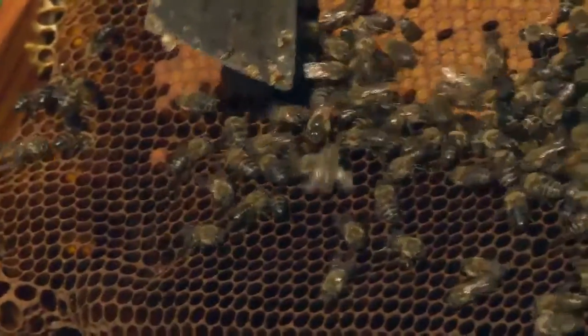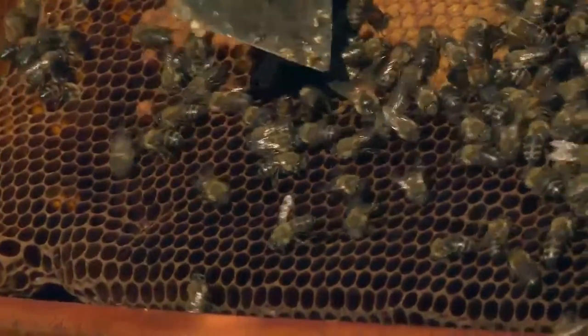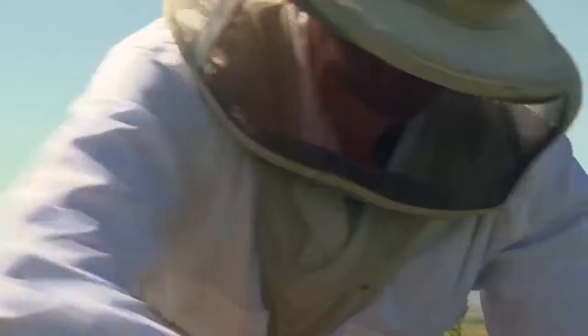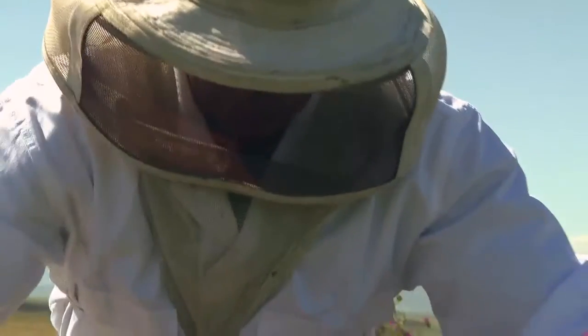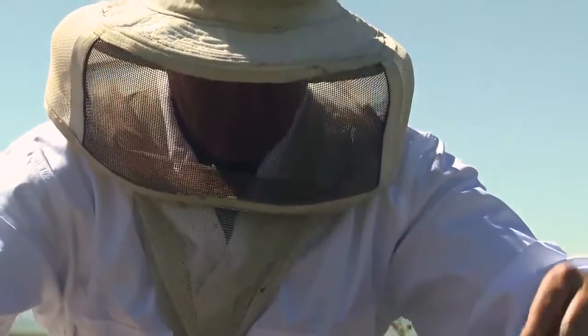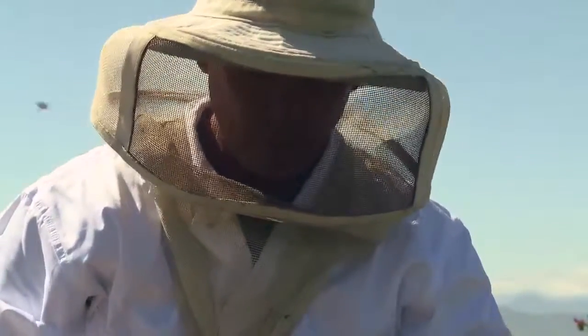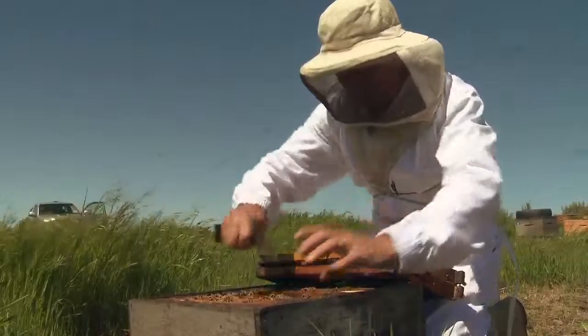I'm going to prep this hive for pollination, because I think they're plenty strong enough — they've got five frames of brood. There's the queen. The queen is the egg factory; she makes sure that these colonies survive by laying eggs, which turn into adult bees. Before they're any good for pollination, they have to be a certain strength, so this little queen needs to lay lots of eggs.